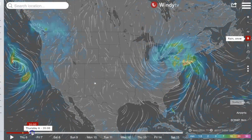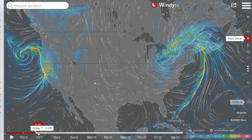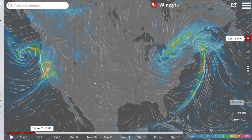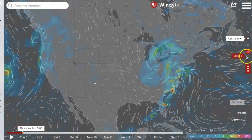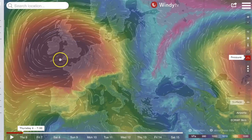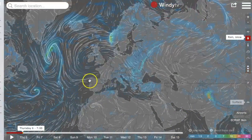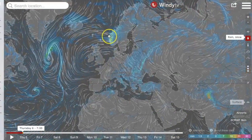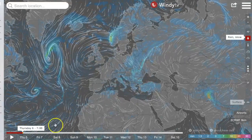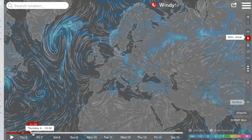Coming through to tomorrow morning, you can see that system is really going to be crashing up, even into Canada. We do appear to have another soaker coming for California. Going back to now, bringing the pressure back to see what's going on in Europe — that high pressure there is going to keep everything clear. Turning on rain and snow: relatively clear, with just some moisture pushing at the coast of Norway. Going forward, it appears to be a lighter day for Europe.